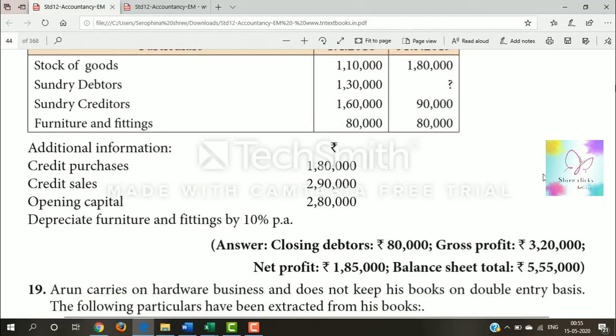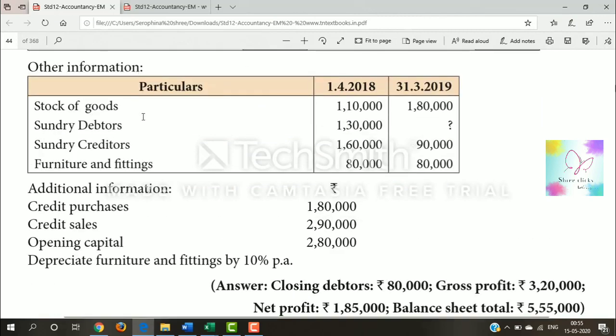From the cash book transactions we move to the trading account. We have opening stock, closing stock, and the trading account. Sundry debtors — opening sundry debtors and closing sundry debtors — come on the asset side of the balance sheet. Sundry creditors come on the liability side. Furniture and fittings is also an asset on the balance sheet.